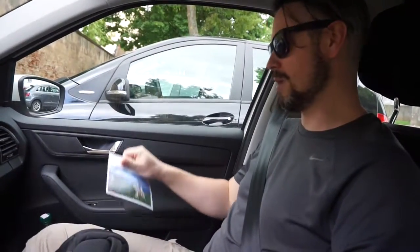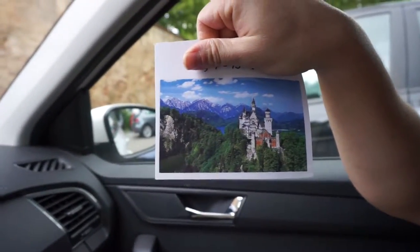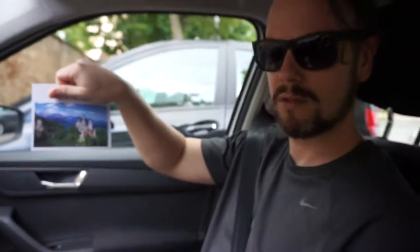And your picture clue? My picture clue today is a kind of Cinderella castle surrounded by mountains. Alright, so let's go find them!